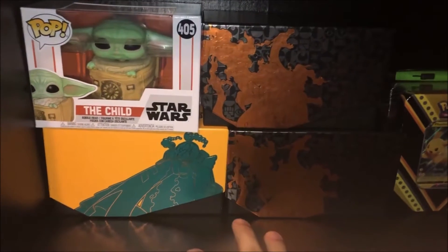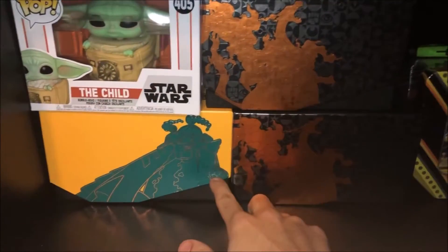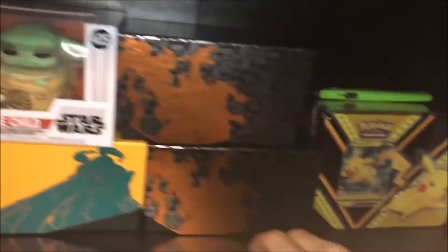Welcome guys to the 2020 PokéShelf Tour. On the left over here we have some opened ETBs — two from Champions Path, one from Rebel Clash — and we have Baby Yoda, which was a graduation gift.